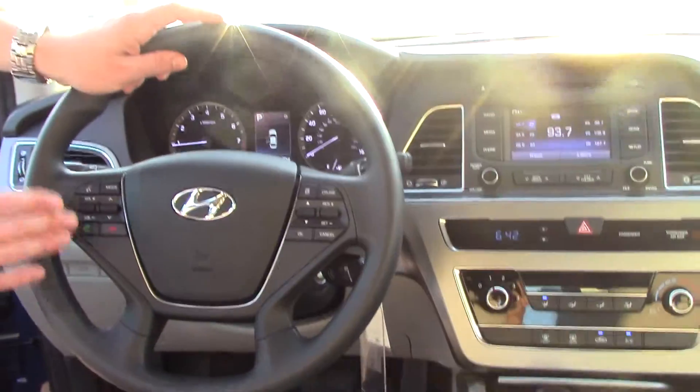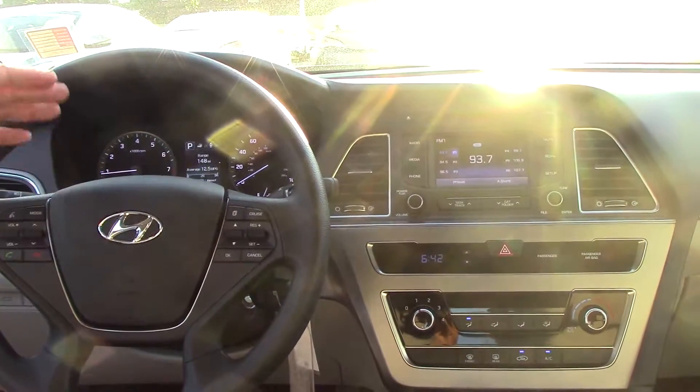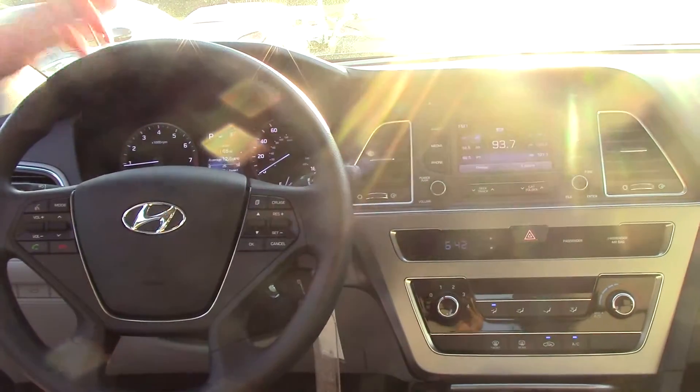This has the popular equipment package, so you're getting a backup camera, Bluetooth on your steering wheel — I'll help pair your phone before we leave the lot — and a triptometer button to go through your different center settings. Cruise control is going to be standard.